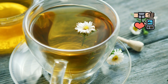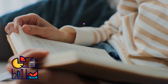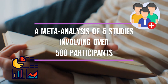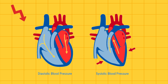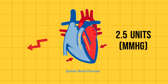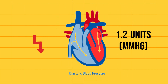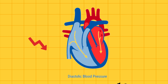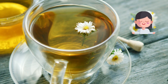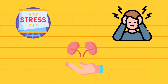Luckily, chamomile tea can also help regulate your blood pressure. A meta-analysis of five studies involving over 500 participants found that chamomile tea consumption significantly reduced both systolic and diastolic blood pressure, with systolic pressure decreasing by an average of 2.5 units and diastolic pressure by 1.2 units. Chamomile's calming properties can also help you manage stress and anxiety, indirectly supporting your kidney health.